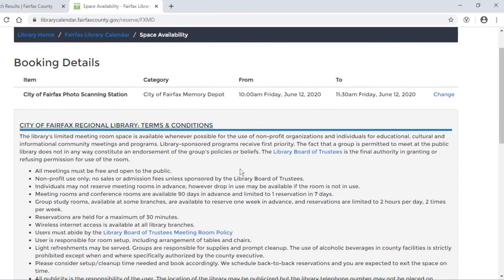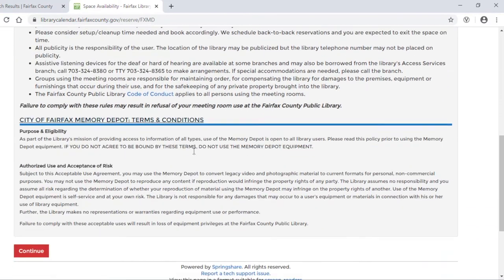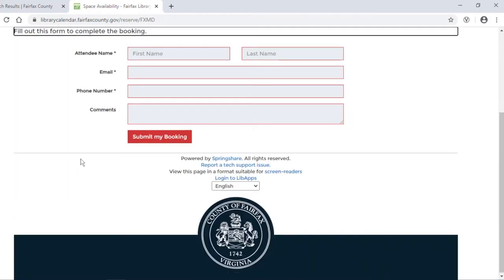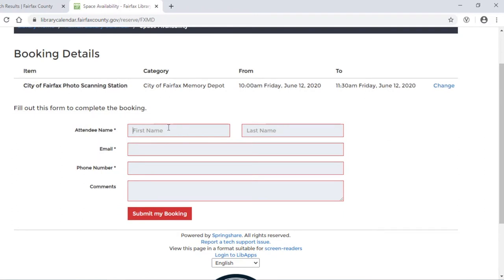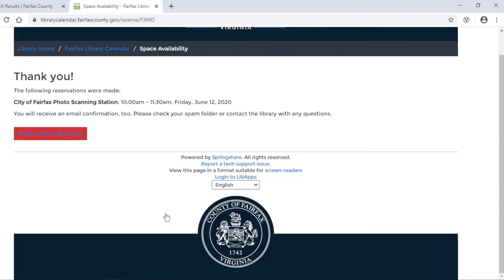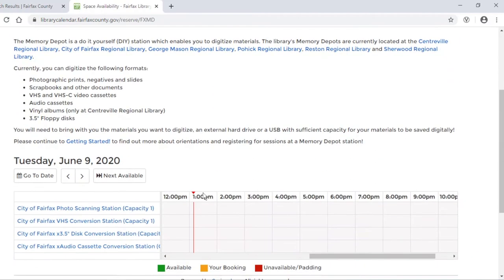Then I'll scroll down and read the terms and conditions. Once I've done that, I'll click on Continue and fill out the form to finish the booking. Then I'll click on Submit My Booking, and I will get a confirmation with an email confirmation as well. I can click on the link to make another booking for a different time. You are allowed up to two bookings in one week, but you can't sign up for two stations at the same time.